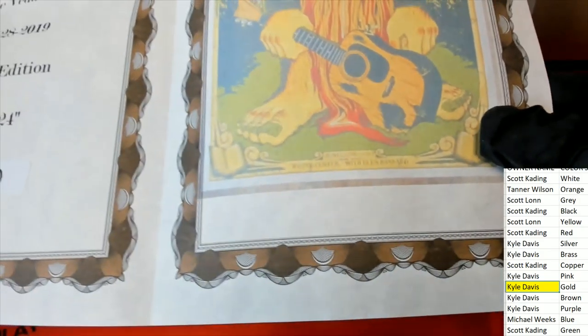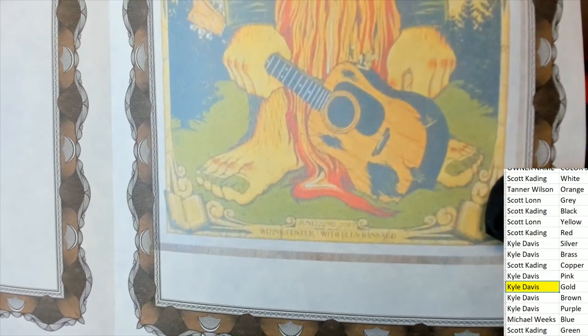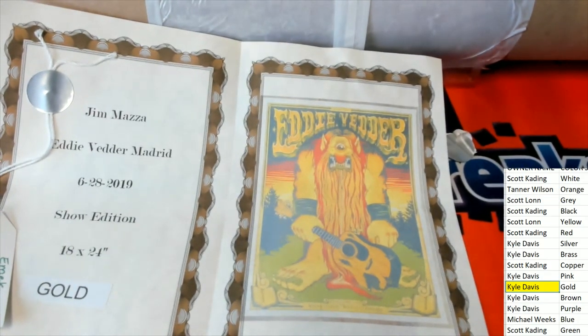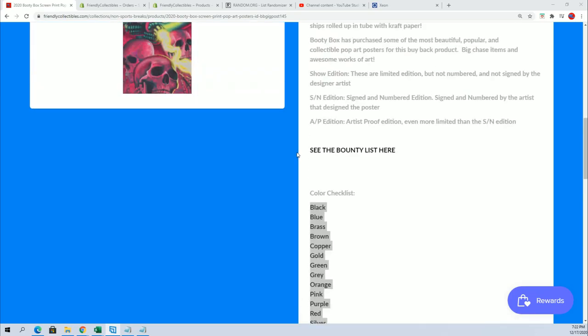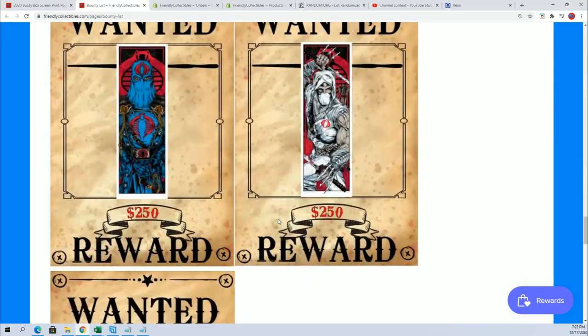What show is it? Winchester — oh it's kind of hard to see. I'm going to check the bounties list because I think I've seen that one before. Is there a bounty for that? Okay, no bounty.